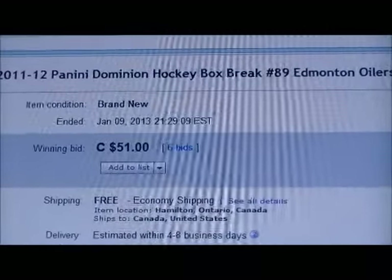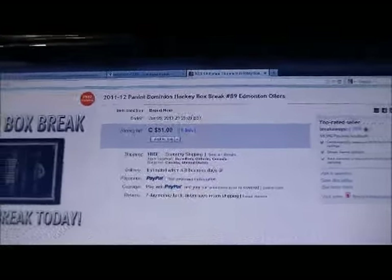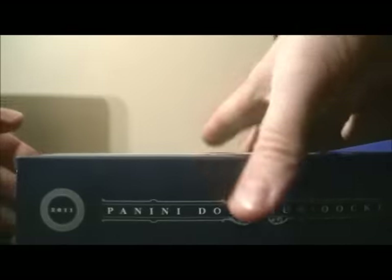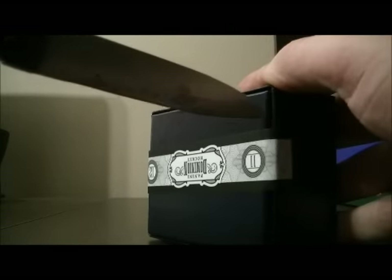Here's the last name up for auction. Here's Edmonton. The number on the box is a little bit hard to see so I'm just going to cut the plastic first. So here we go. Best of luck everybody.